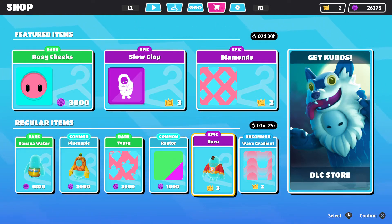Hey y'all, Bell here from Southern Bell, and today I'm gonna show you the Fall Guys item shop for Friday, September 25th. That is right, the item shop today — it's gonna be regular items, we don't have featured items until two days later.